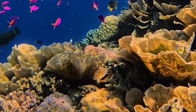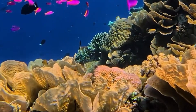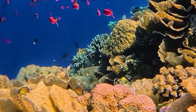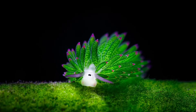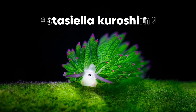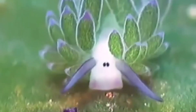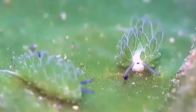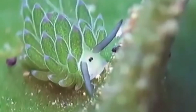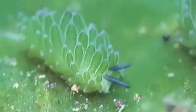Welcome back to another episode of All Things Marine Life where we dive into the fascinating world of ocean life. Today we're exploring one of the most enchanting and unusual marine animals you've probably never heard of: the sea sheep, also known as the leaf sheep or Costaciela karoshime. By the end of this video you'll be smitten with these little green grazers and amazed by their incredible survival skills.